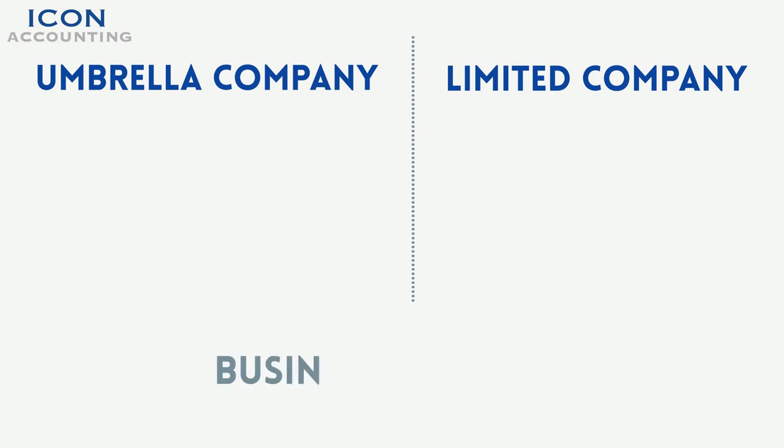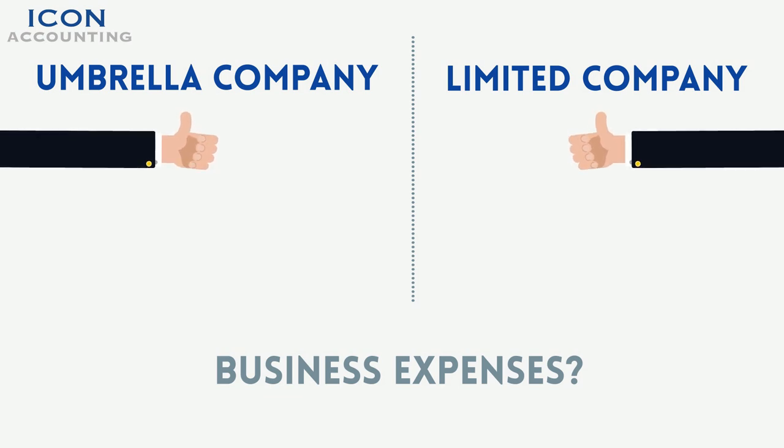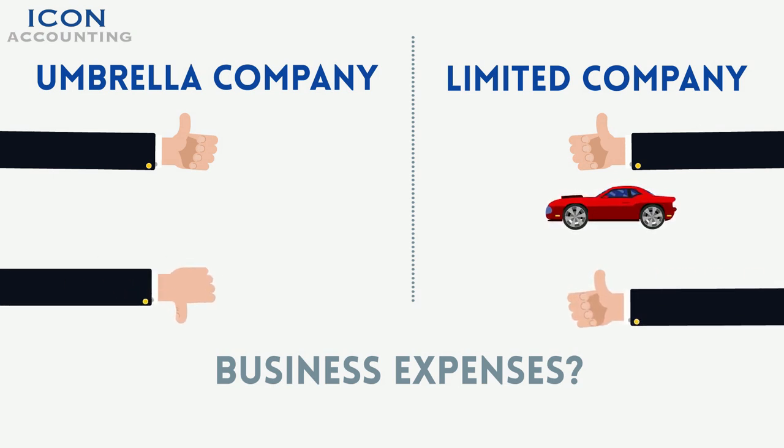How do my business expenses work? Tax relief may be claimed on business expenses under both the umbrella company and limited company. However, large capital items, company cars, etc. are only permitted under a personal limited company.